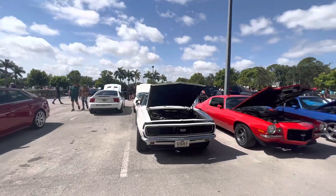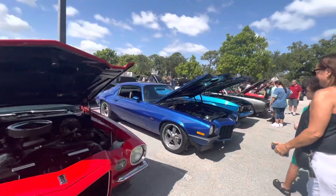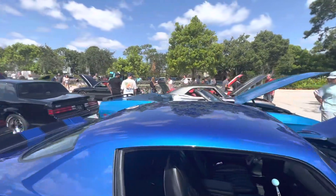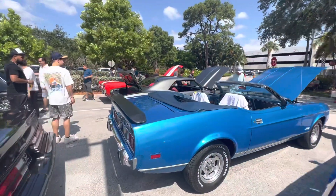I will wrap this video up for real this time at the Camaro section. It looks clean, doesn't it? Okay everybody, as always, I am Brad Hines. Thank you for watching.